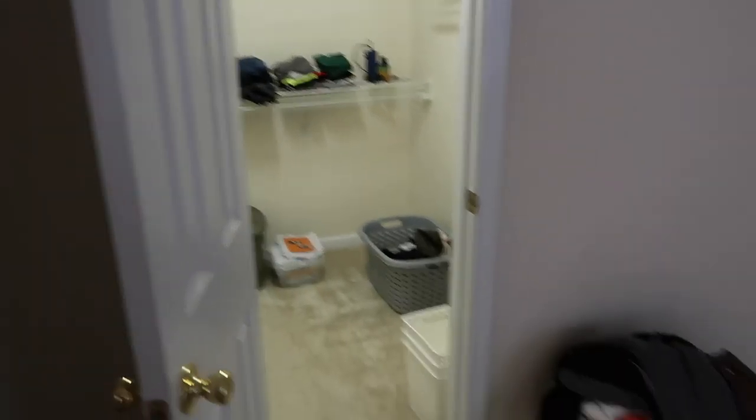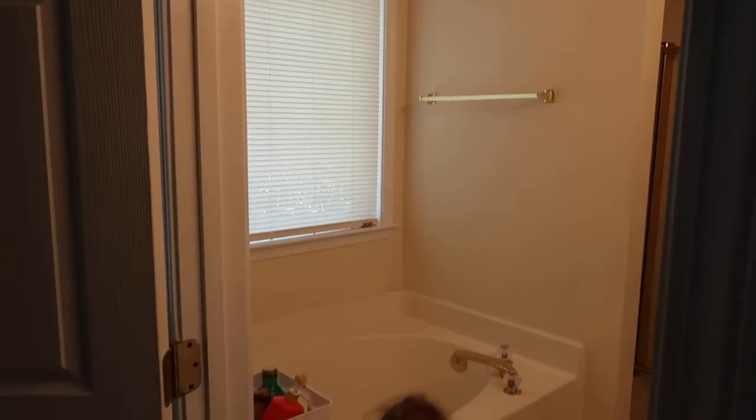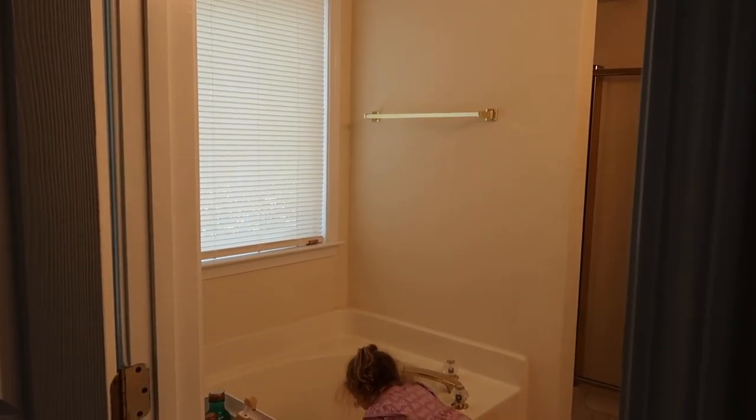Excuse the mess — we slept in here last night. This is our walk-in closet, which is absolutely awesome. This is the master bedroom — I'm thinking our king size bed will go here with nightstands. And here is our master bathroom, which has a lot of potential and I think it's gonna look really cute. The girls are so excited about the tub.